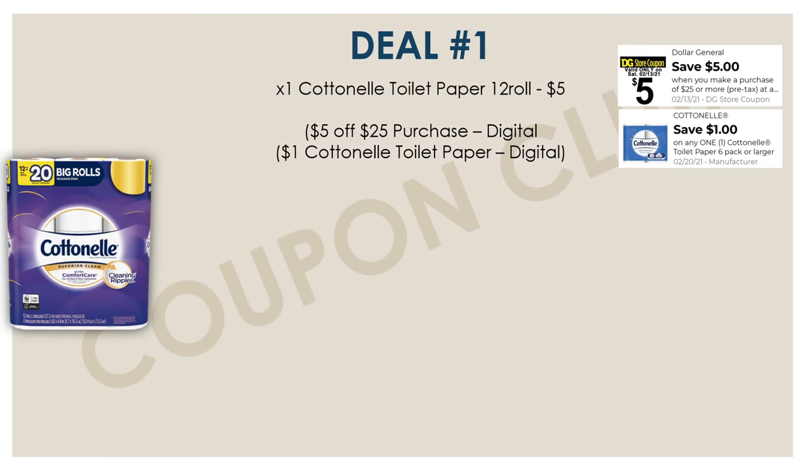So with our first breakdown, we're actually going to start off by picking up a Cottonelle toilet paper. You want to get the 12-roll, which is priced at $5. Because this week, we do have a digital coupon for a dollar off, so make sure to clip that dollar coupon along with our 5-for-$25.